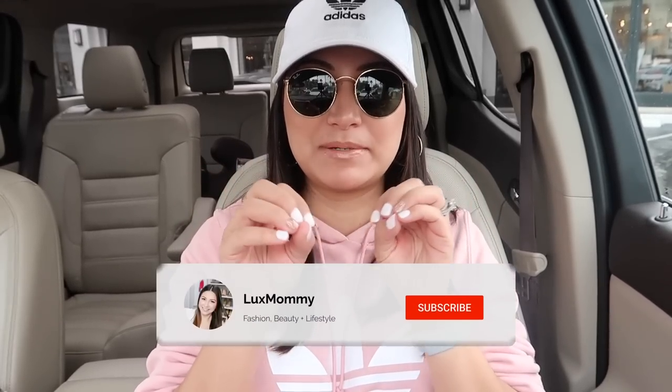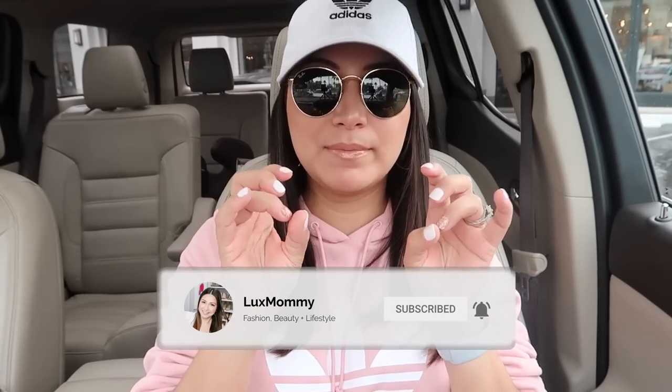Hey you guys, welcome back to my channel. Today's video you're just gonna tag along with me. I just got my nails done — I did a little accent nail, which is definitely different for me. I normally do just white, but I thought I'd do something festive: a champagne gold glitter. I've had several requests recently to do vlogs, and when I asked what kind, overwhelmingly you said shopping.